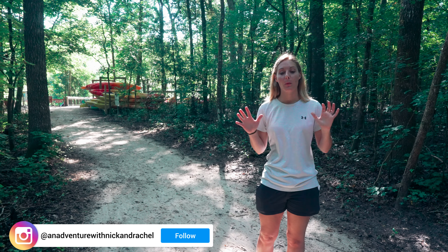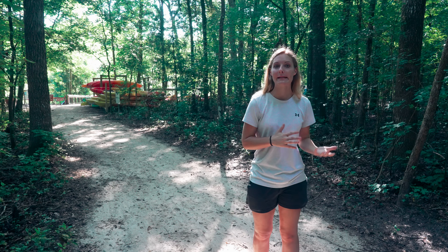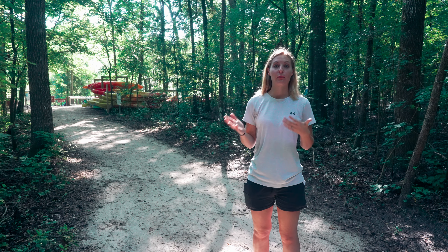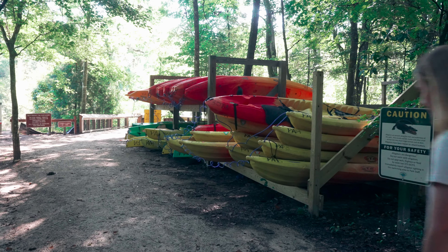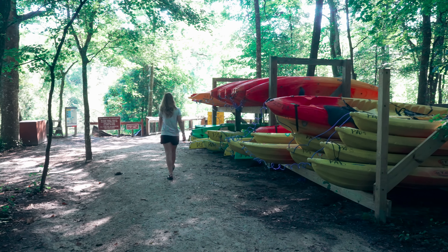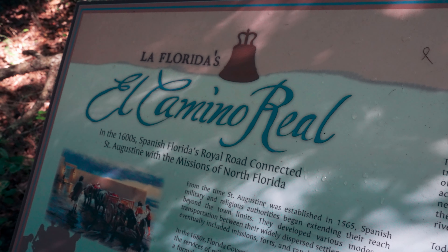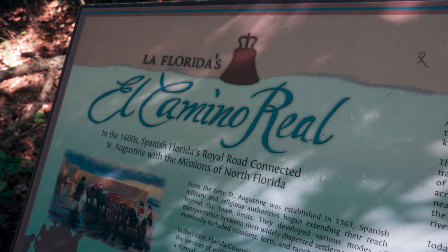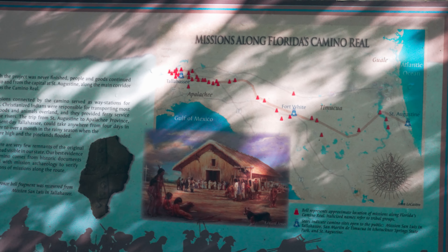We are now on the Trestle Point Loop Trail. It's 0.75 miles and along this trail we'll see the trestle bridge point and the limestone that supported that trestle bridge, which was used back in the early 1900s for the railroad in the phosphate industry. Along this trail you can get into the Ichetucknee River, go canoeing or kayaking — you can rent kayaks right there. This area was also part of El Camino Real, which was in the 1600s Spanish Florida's royal road connecting Saint Augustine to Tallahassee.